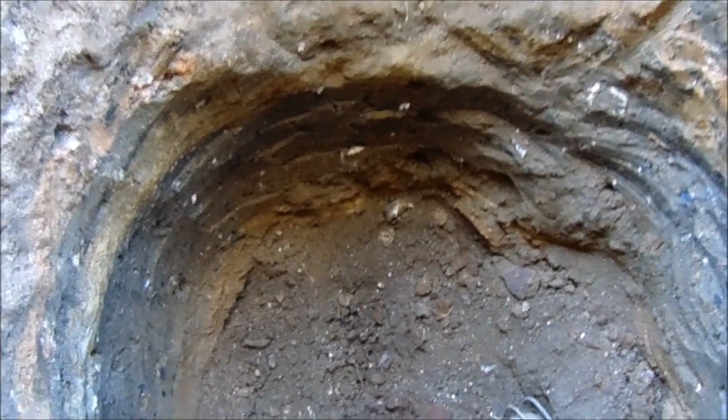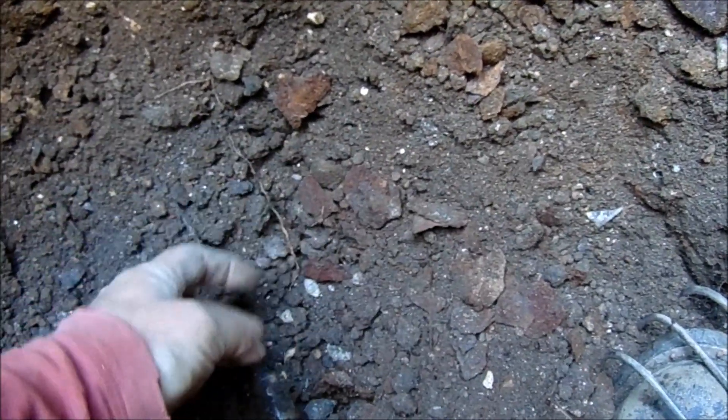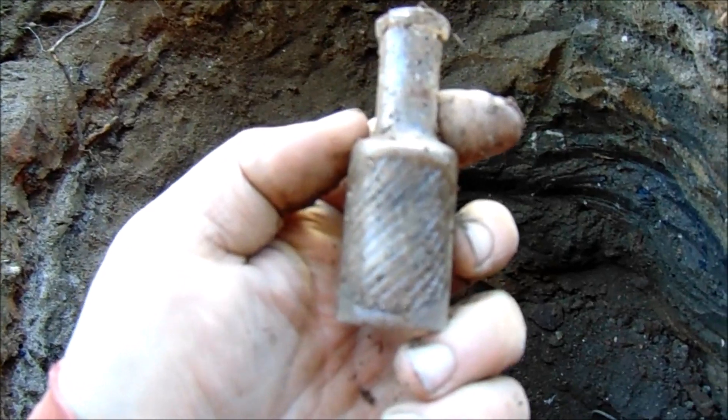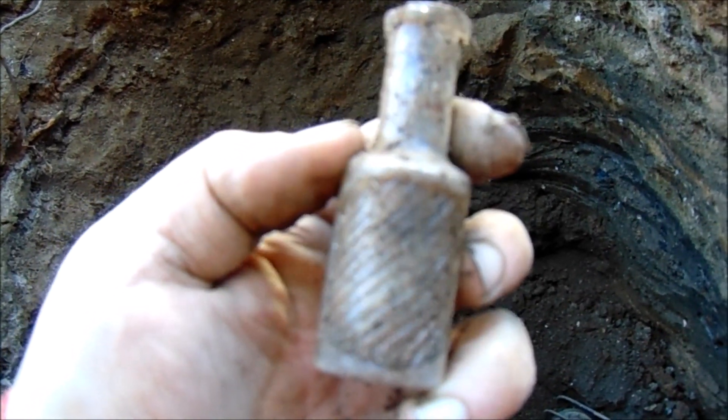Another thing that reminds me of Arizona — this dirt is just so different than the rest of the dump. It's so powder dry. I wish I had my screen so I could sift it. But anyway I have this — an interesting perfume, no name but an interesting pattern.